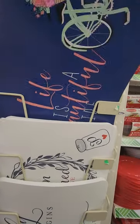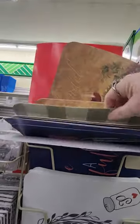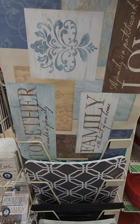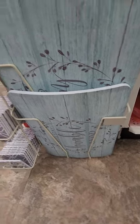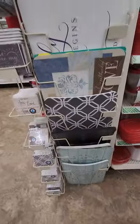'Life is a Beautiful Ride' with the bicycle. That's cute. 'Gather Here with Grateful Hearts' — that seems more like a fall thing. And then there's the wine one. 'Together We Make a Family. A family is a patchwork of love.' That's cute. And then they have one down here — 'Always Stay Thankful.' That's really cute.